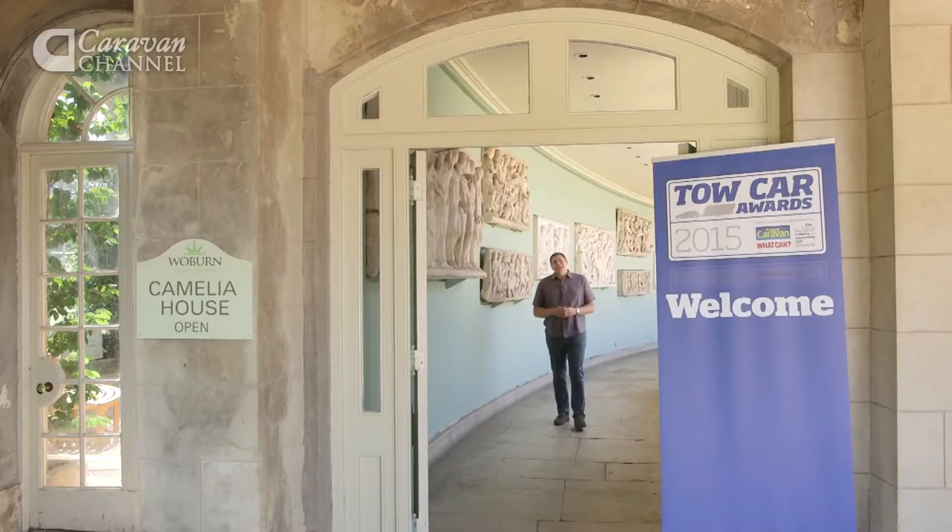Welcome back to the Caravan Channel and the 2015 Tow Car Awards. Now we're looking at the 1550 to 1699 kilo class, a group dominated by mid-sized 4x4s and family estate cars. The shortlist comprised the Mazda 6 Tourer, the Mazda CX-5, and the new Nissan X-Trail.